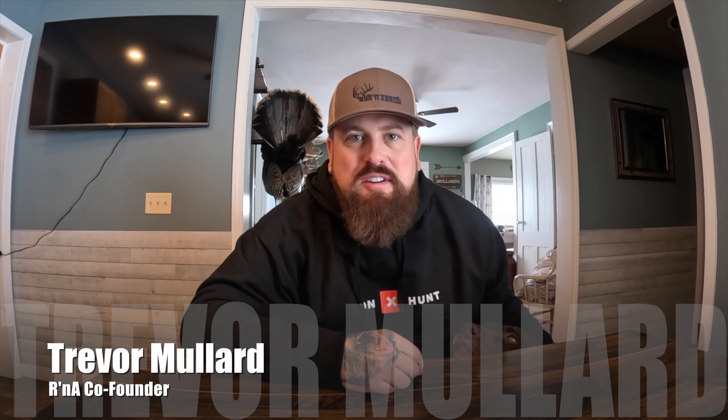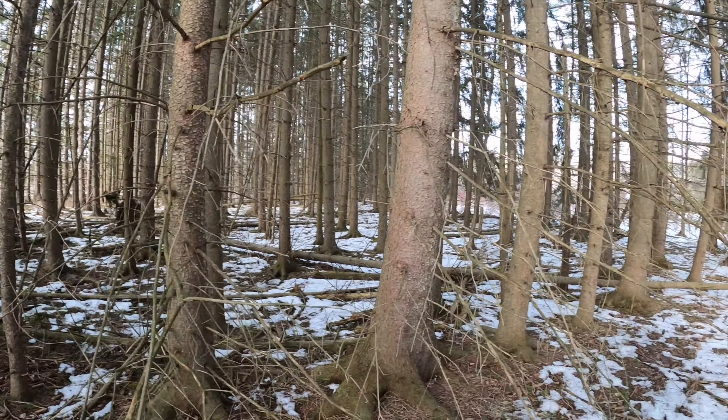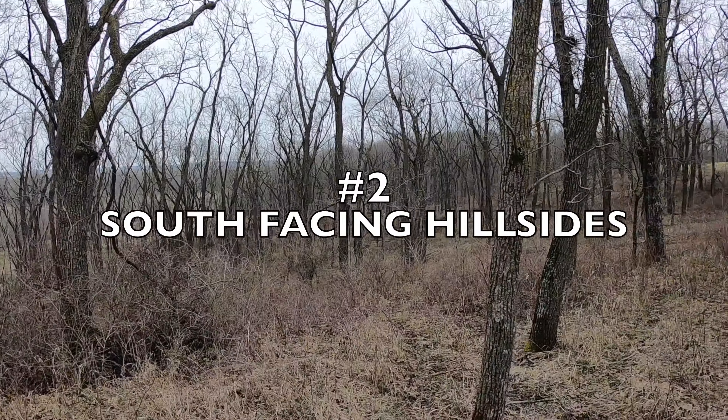My top six spots to find sheds — not necessarily in this order. Evergreens and conifers give thermal cover and protection in winter, with their thick needle branches blocking wind and snow. Whether it's single cedars, patches of pines, or clusters of hemlocks, the thick canopy filters out snow and keeps the understory shallow. These areas provide shelter, bedding, and browse.